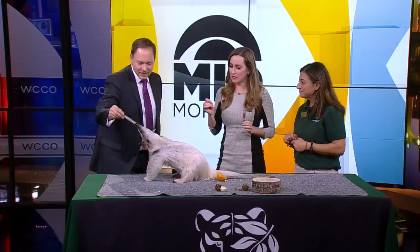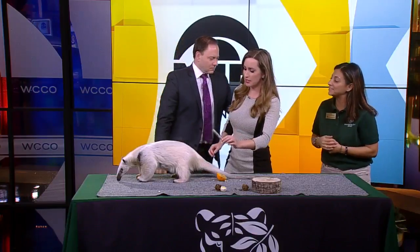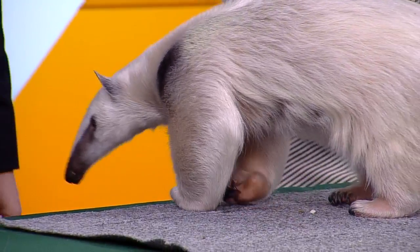The claws are a little terrifying, but you're okay — those claws are really for climbing. If you watch how she walks on the table, her name is Tupi, and if you watch how she walks she's on the outside of her feet, so she doesn't even pierce herself with those claws. They work out really well.